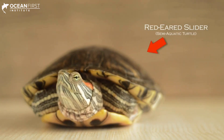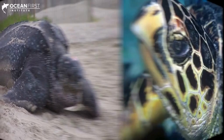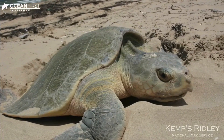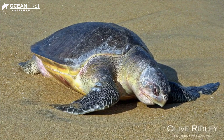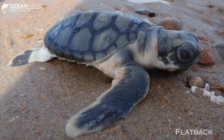There are seven extant or living species of sea turtle: the leatherback, hawksbill, green, Kemp's ridley, olive ridley, loggerhead, and flatback sea turtles.